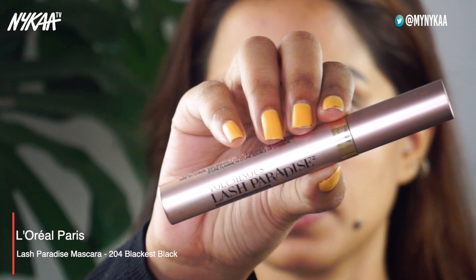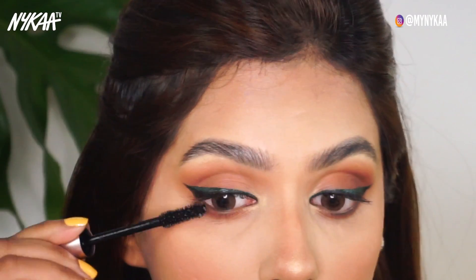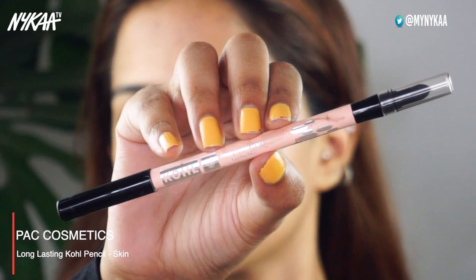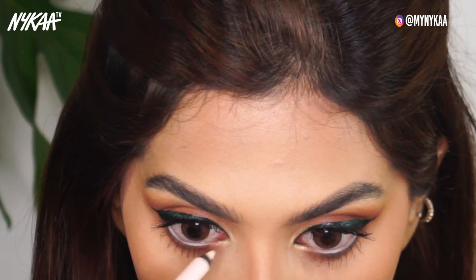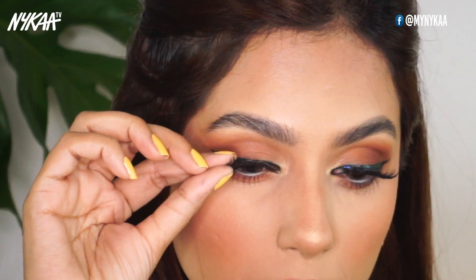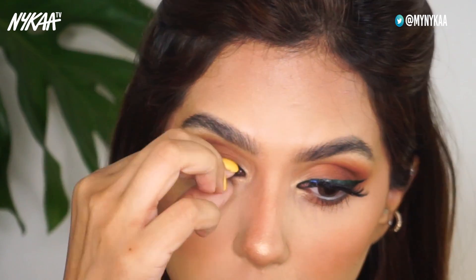Then I'm going to add a few coats of the L'Oreal Lash Paradise Mascara. To open up my eyes, I'm going to use a nude casual pencil from PAC Cosmetics on my waterline. And finally to complete the eye look, I'm going to add a pair of false eyelashes from Nykaa. And with that we have look number two: easy and elegant double winged liner.